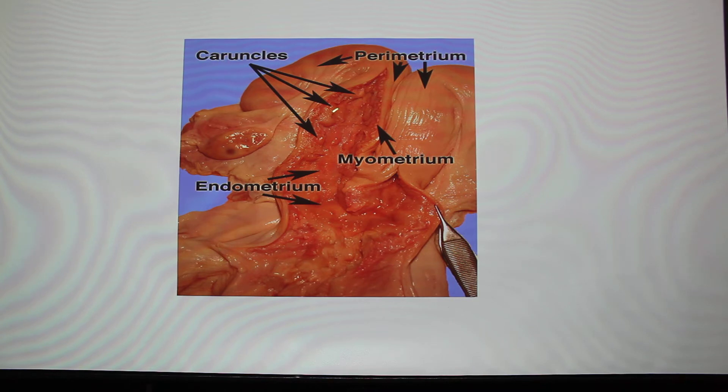Caruncles are little bumps on the uterus. When an animal is born it has them — they might be hard to see, but in a heifer that's never been pregnant you can open up the uterus and count them, roughly 80 plus or minus per horn. The placenta has to attach there. There's usually longitudinal lines on the uterus. The cervix is famous for being closed and fills itself with mucus, acting as the gatekeeper to the uterus — nothing can get up into the pregnancy.